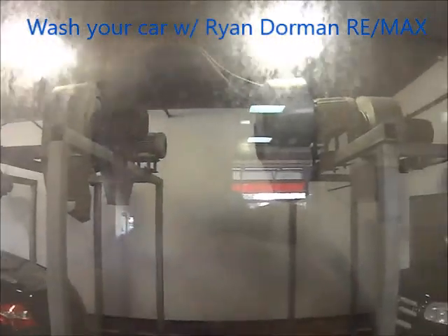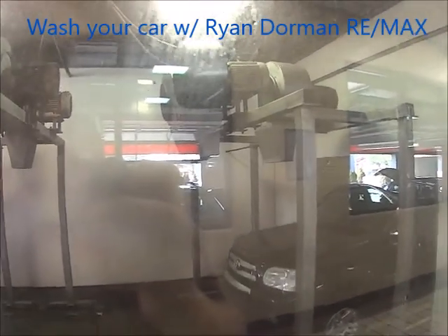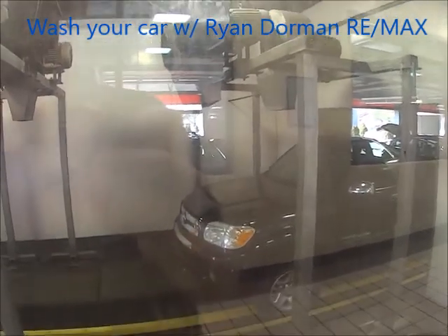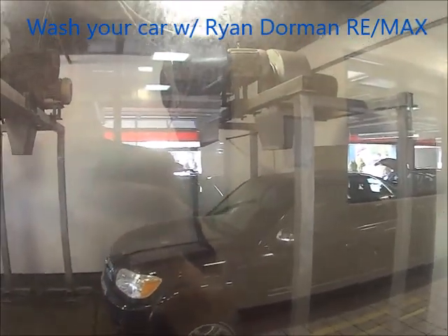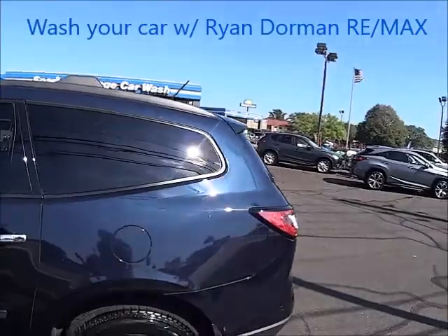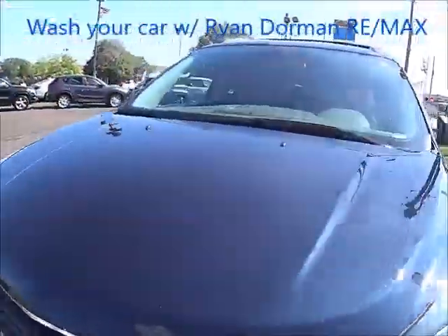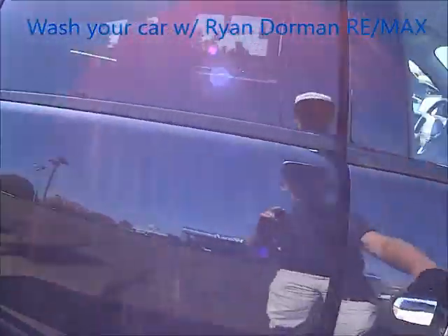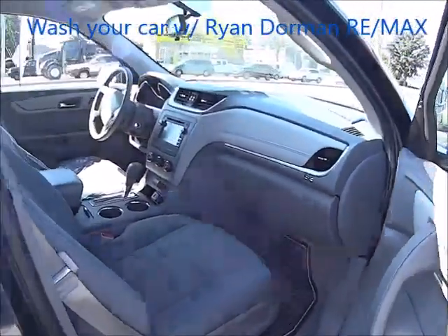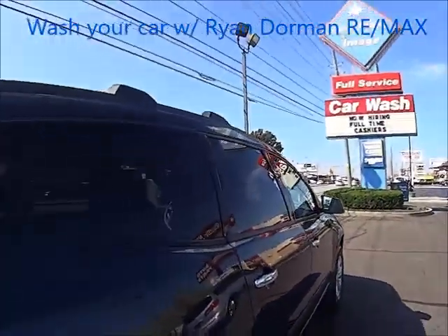These cars get dried off with blowers. Here's my car all clean — tires are shining. I'm gonna walk around. All shined up, got my seats clean, and that's my car. Thanks!